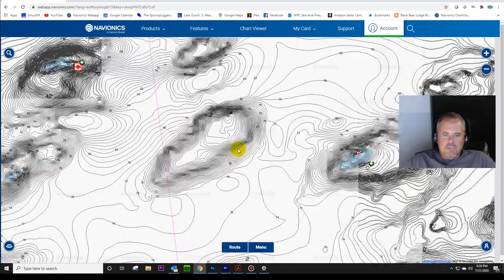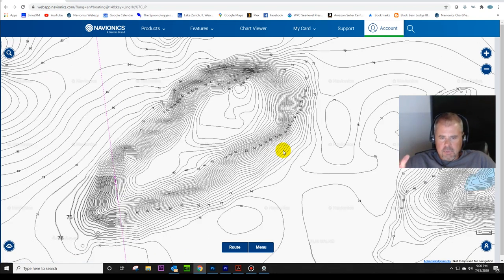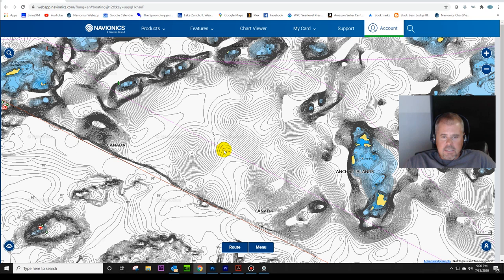Navionics - you can see this is a high-definition HD map, and what that means is you've got one-foot contours here. But don't be fooled by some of Navionics' maps. When they actually did map the lake high-definition, they are fairly accurate - not 100% accurate, there are features they're going to miss. But the main structures are going to be fairly accurate. You can see here there are a lot of humps that are picked up. However, they only mapped the United States side of this lake.